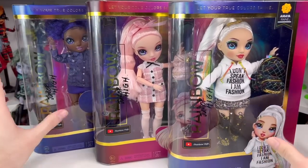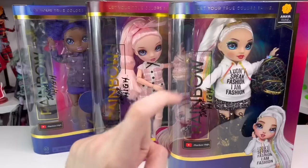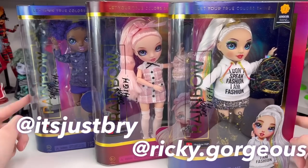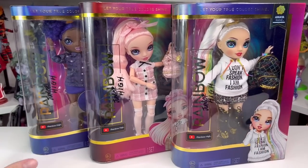Hey guys, welcome back to my channel. Today we are looking at Junior High Series 2 — Crystal, Bella, and Maya. I want to give a huge shout out to my friends Brian and Ricky for giving me these for my birthday. These are my first three from Series 2.